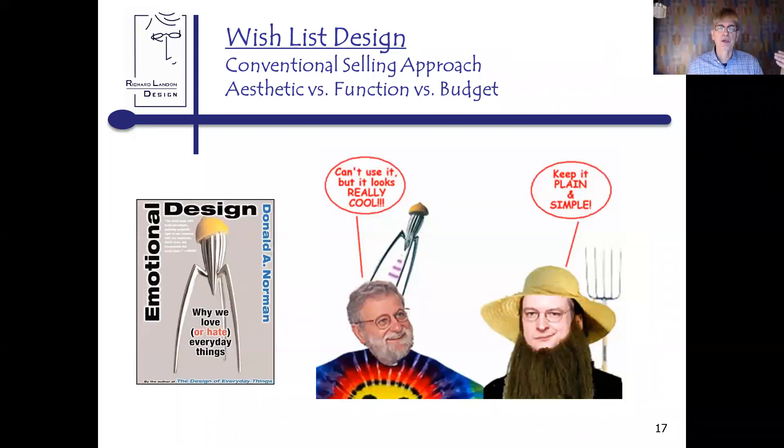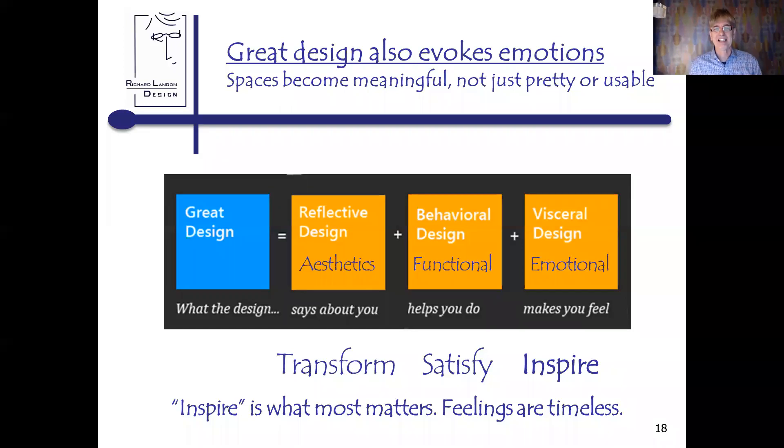The conventional selling approach goes after: it has to look great, it has to work well, and it has to fit the budget. I'd recommend 'Emotional Design' by Donald Norman — he was vice president of the advanced technology group at Apple when they developed the iPhone — and this book documents why we love or hate everyday things. Great design evokes emotions and spaces become meaningful. I have distilled this down: it was 'looks great, works well, feels right,' but about two years ago I came up with these three words — transform your space, satisfy you functionally, and inspire emotionally.